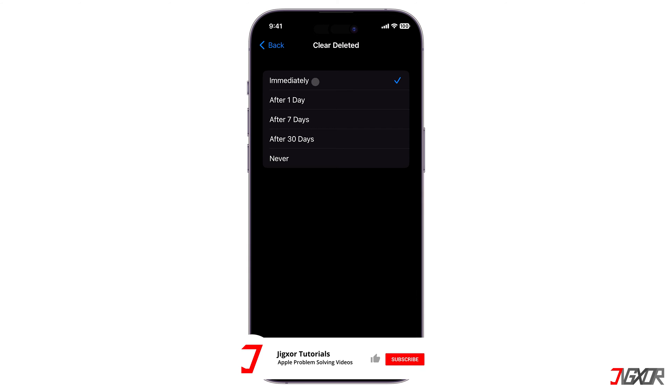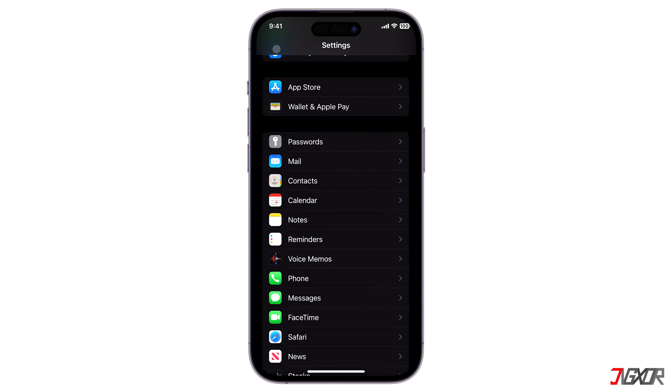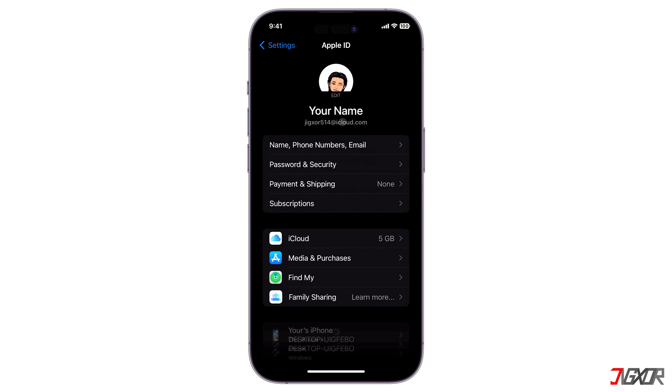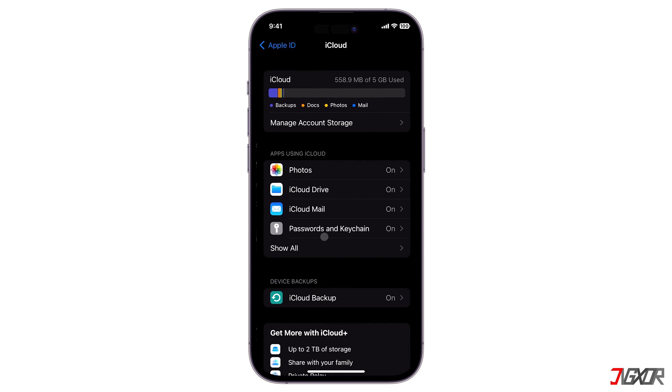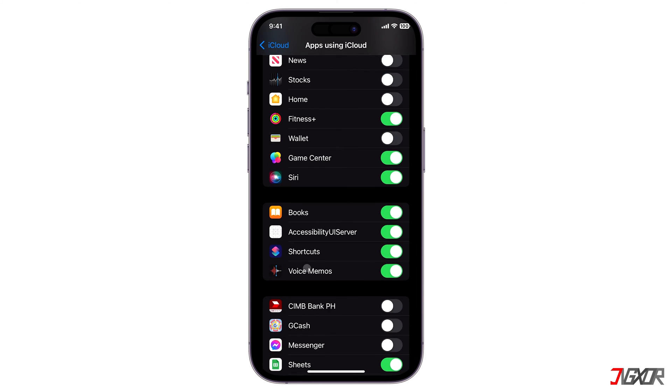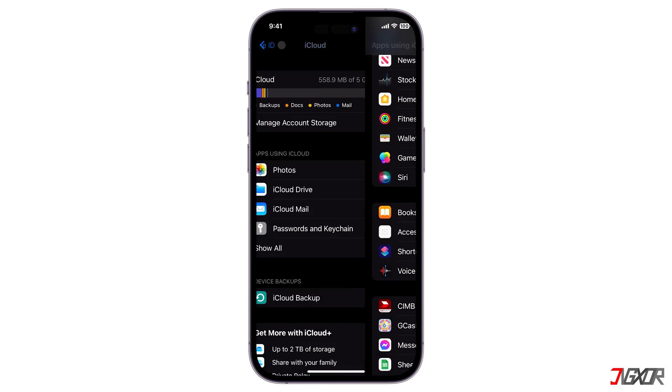Another solution is to simply reinstall the Voice Memos app on your iPhone. Before you delete the app, you first have to disable the voice memo sync on your iCloud. While on the Settings main page, tap on your Apple ID, go to iCloud, and then disable the Voice Memos toggle. This way the previous data will not be restored once you reinstall the application.